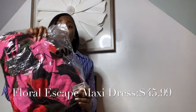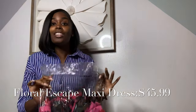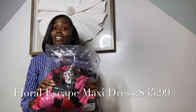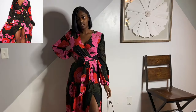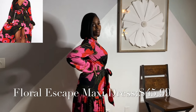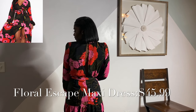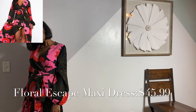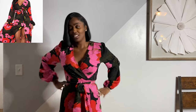The next thing I'm going to try is this dress — it's so pretty. It is called the Floral Escape Maxi Dress. I'm really excited about this dress; it was like one of the first things I put in my cart, so I hope I love it as much on as I did when I seen it online. This is the Floral Escape Maxi Dress — so far this is my favorite dress. This is the second dress I tried on but it is my favorite. Since I have it on, I'm going to go ahead and try some shoes on.